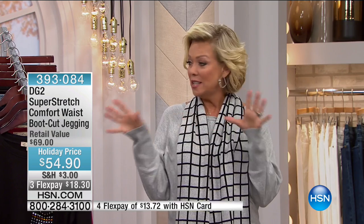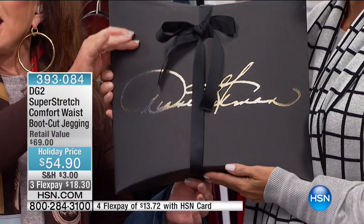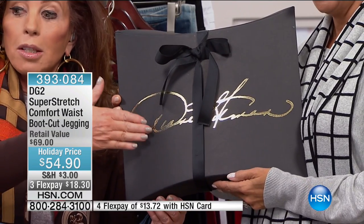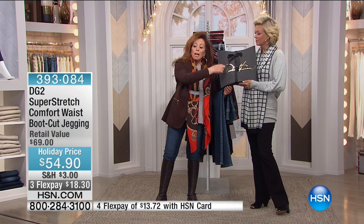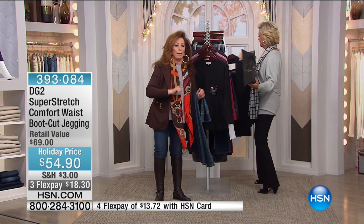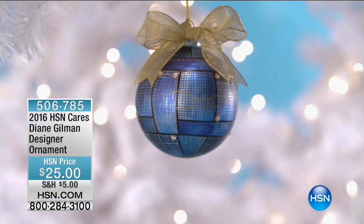I wanted to remind you that my scarf and sweater are available in a beautiful gift set from Diane for the holiday season. Look at this gorgeous packaging — I'm really proud of this. Isn't that something? If that isn't top of the line — somebody gets this present and they feel important, loved, and cared for. That's the scarf and sweater to match. You may want to split it up and keep one and give away the other.